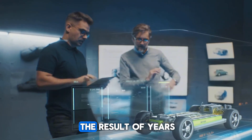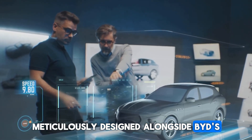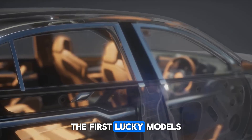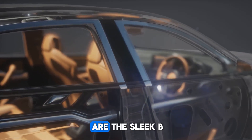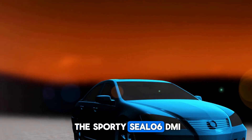This hybrid system is the result of years of development, meticulously designed alongside BYD's cutting-edge battery technology. The first lucky models to receive this innovation are the sleek BYD Chin L DMI and the sporty Seal 06 DMI.